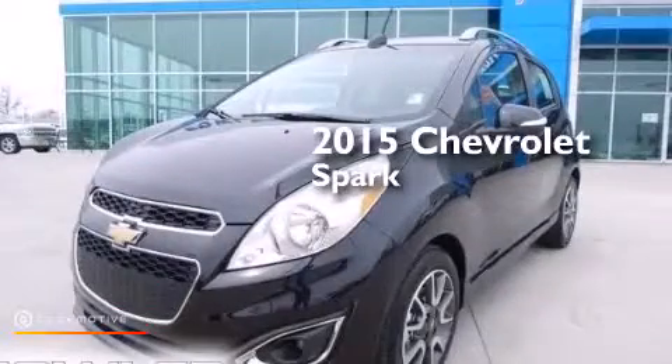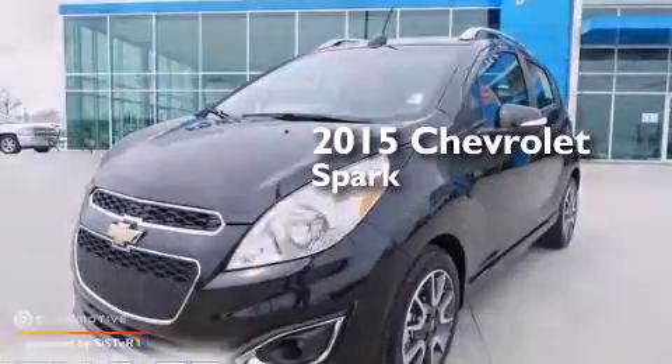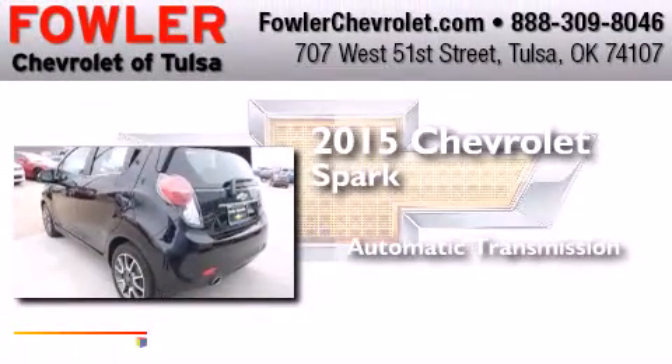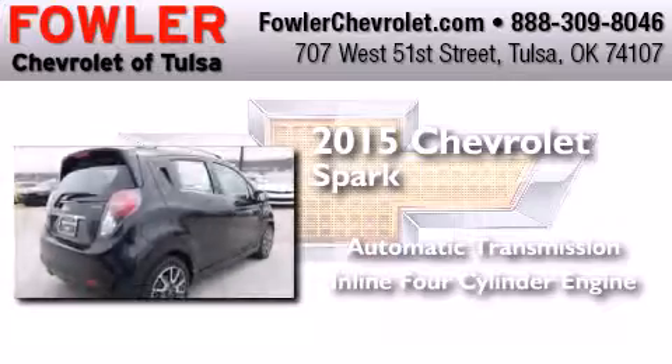This is a brand new 2015 Chevrolet Spark. This compact has an automatic transmission and an inline four-cylinder engine.